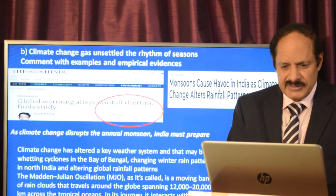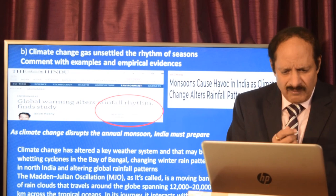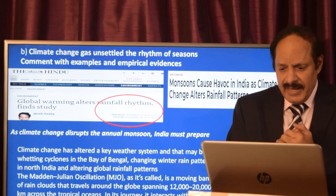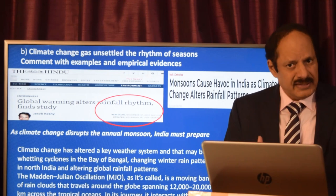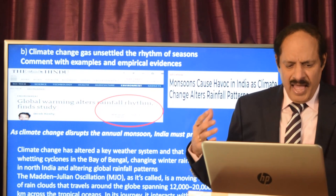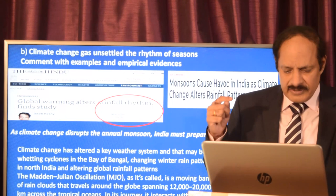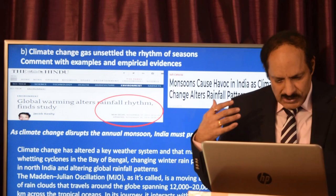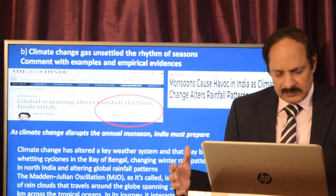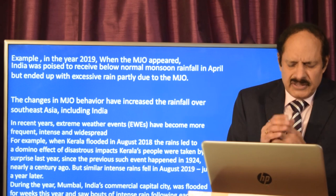The next question asks: 'Climate change has unsettled the rhythm of seasons — comment with examples and empirical evidences.' Many articles have shown how global warming alters rainfall rhythms, how the monsoon causes havoc in India, and how climate change disrupts the annual monsoon. Particularly in 2018 and 2019, climate change altered key weather systems by intensifying cyclones in the Bay of Bengal and changing winter rain patterns in north India. You should write about the MJO — the Madden-Julian Oscillation — a moving band of rain clouds that travels around the globe across tropical oceans and interacts with Indo-Pacific surface water phenomena.